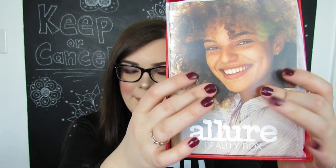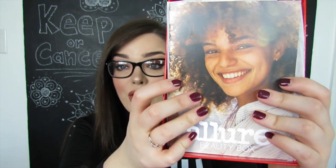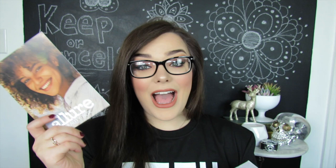Every month on top you're going to get this little magazine pamphlet thing and it'll tell you all the items that come inside of your box. I'm going to be setting this aside because I don't want any surprises to be ruined, but we will look back to this later for prices and product information.